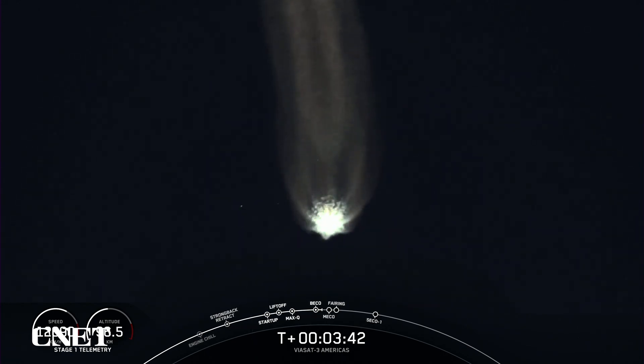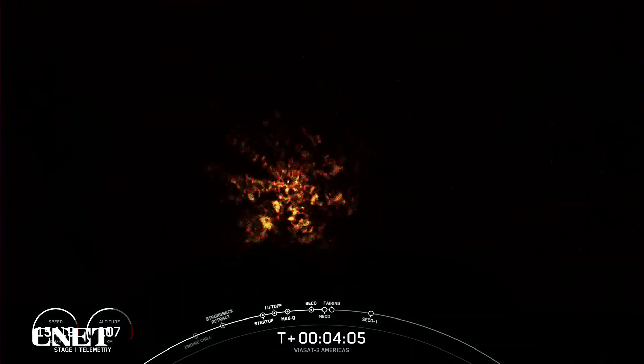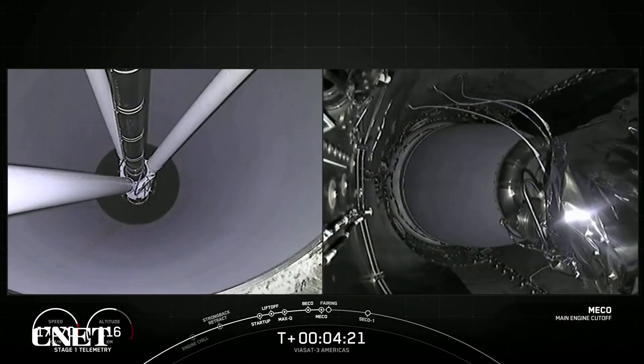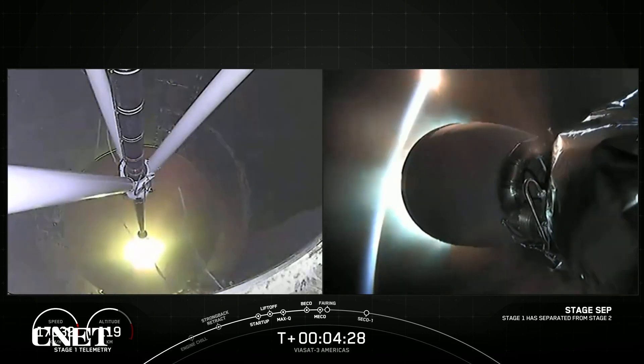Awesome views. That's going to wrap it up for the side boosters today. The next event coming up here in about 30 seconds or so is Main Engine Cut-Off, that is also called MECO, and that will be on the center core, followed by stage separation, and then the start-up of our second-stage engine. Main Engine Cut-Off. Stage separation confirmed. Stage 1 FTS has safed. MVAC ignition.